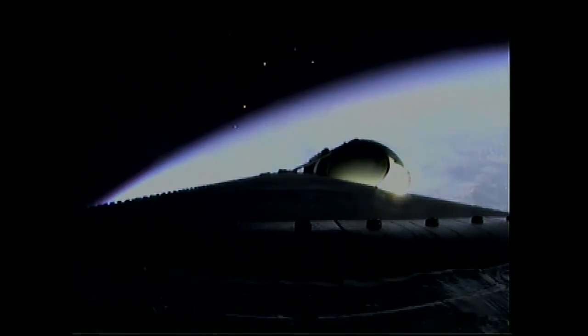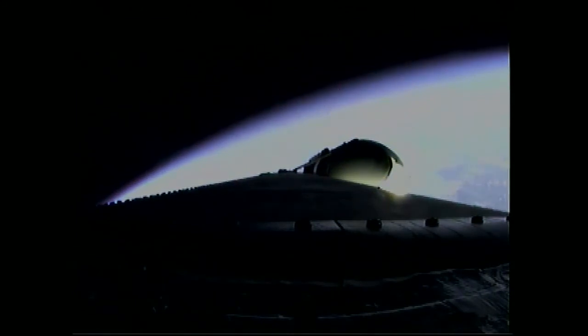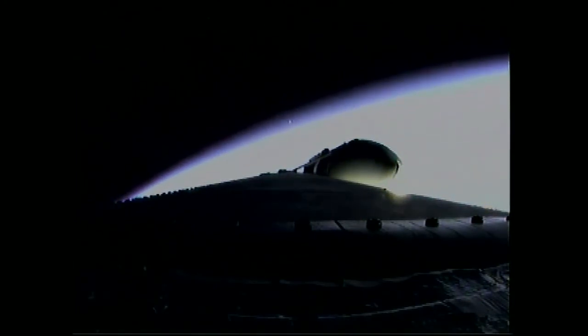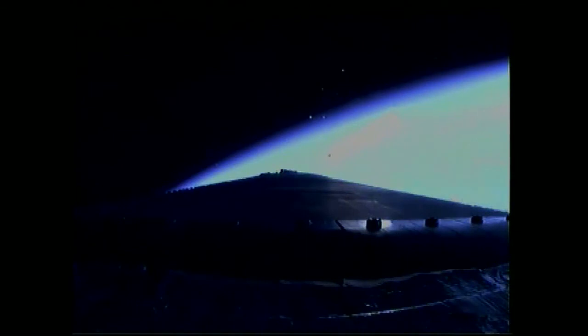Three minutes, 30 seconds in. Standing by for the command to go to partial thrust mode in the port and starboard boosters — that command should occur about 10 seconds from now. We've had partial thrust command; port and starboard toggling down to partial thrust mode. Standing by for main engine cutoff. We have cutoff in the port and starboard and separation — a good separation of the port and starboard boosters.